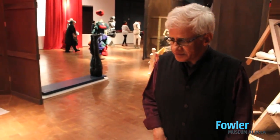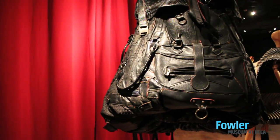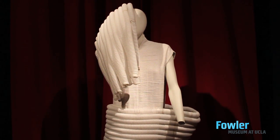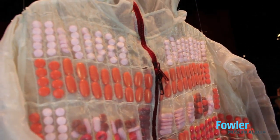Vivan Sundaram is one of the foremost contemporary artists from India. He tends to work with a lot of material that has been discarded — it had a past life and is now being repurposed. In this case, with PillFill, the suit is repurposing pharmaceuticals that were once intended for a different cause.